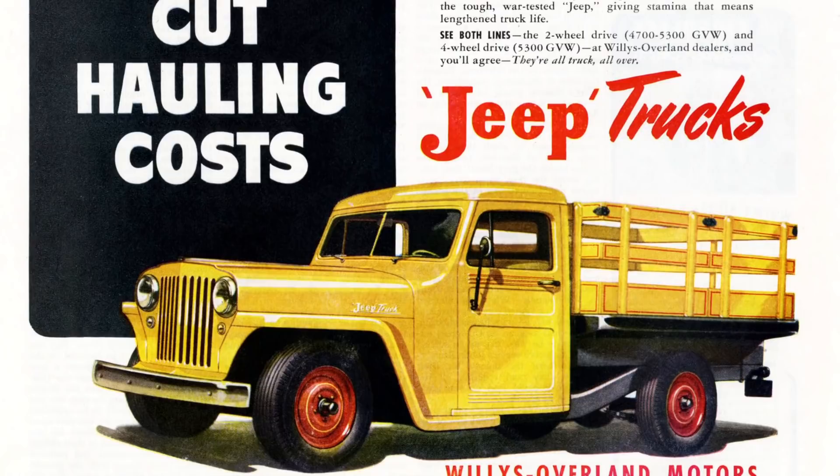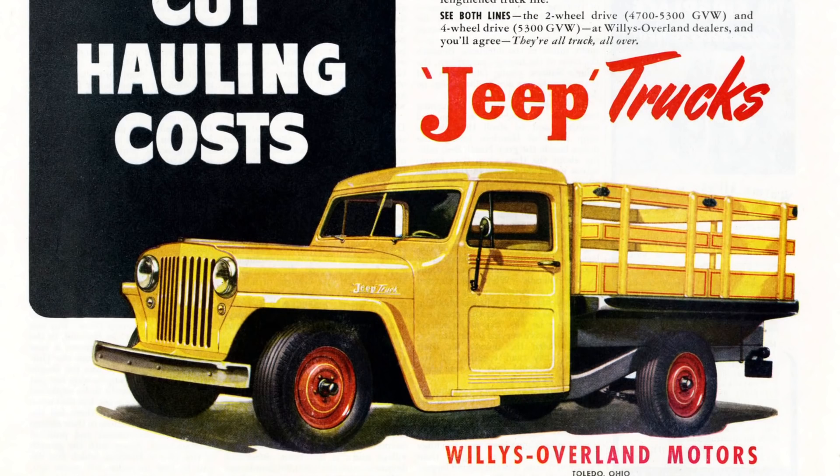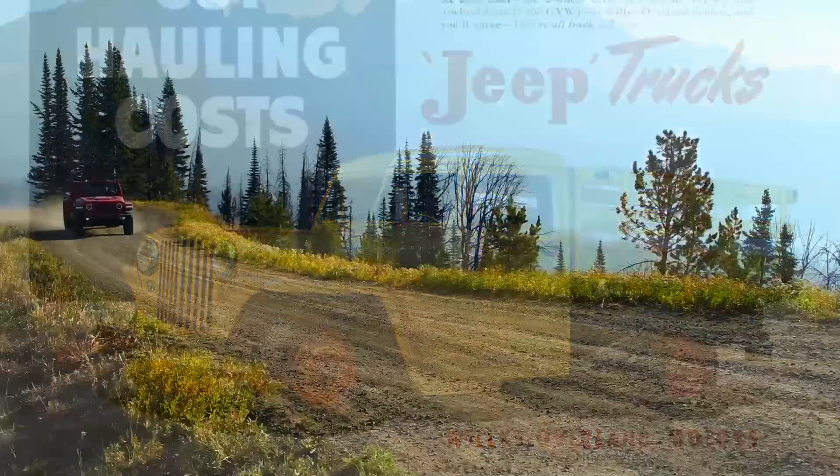They didn't really name it — they called it the 463 when it came out, but it was just known as the Jeep truck. It had the same reputation that it could go anywhere and do anything, like the rest of the Jeep models.